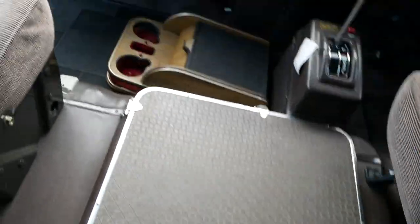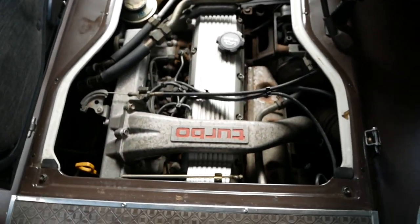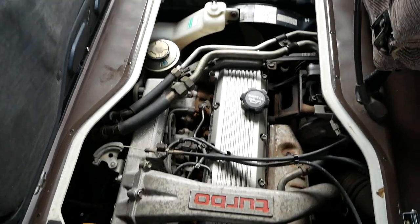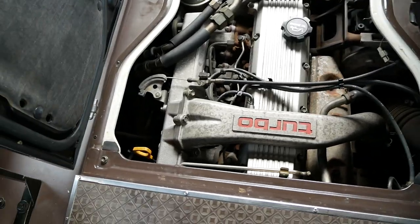We'll take a look at the engine compartment. This latch here and then this latch here — there you can see it's all pretty clean under there. Turbo diesel, inline-six, 1HDT. Really well maintained; there seem to be no major signs of wear. And with such low mileage, it has plenty of life left.